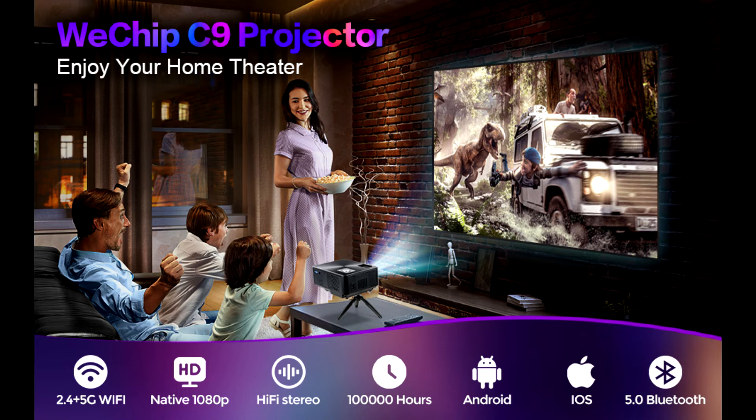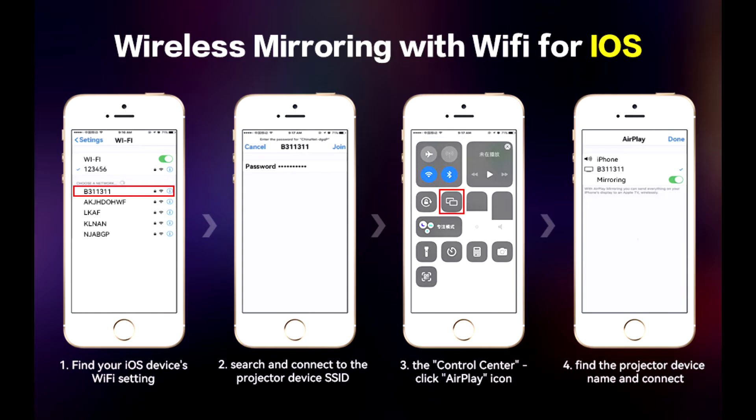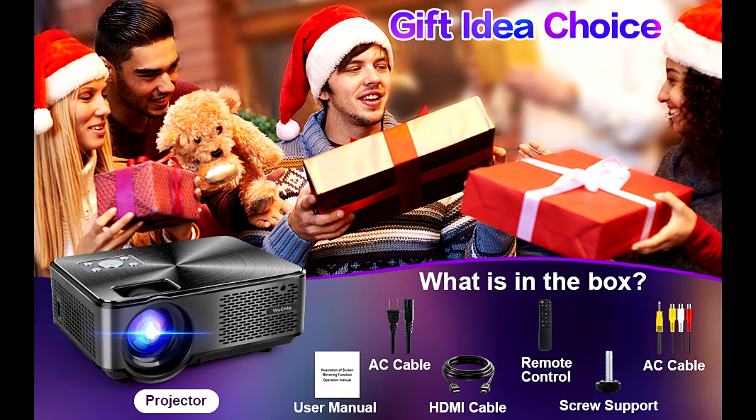The sealed optical engine of this dustproof projector prevents dust from entering the machine or falling on the lens, ensuring no black spots on the image. It is equipped with an updated, advanced, and silent cooling system which reduces fan noise.